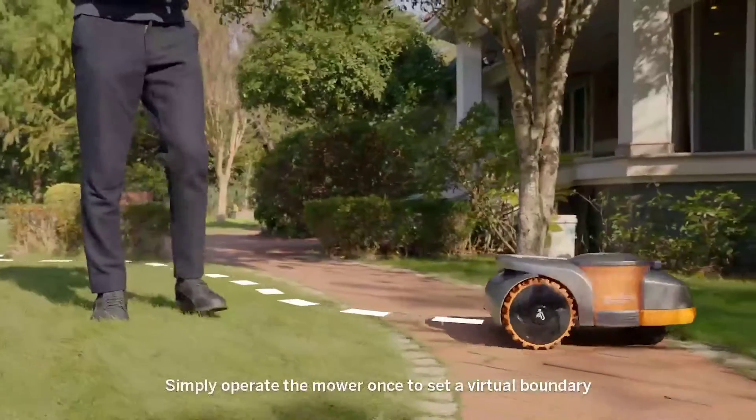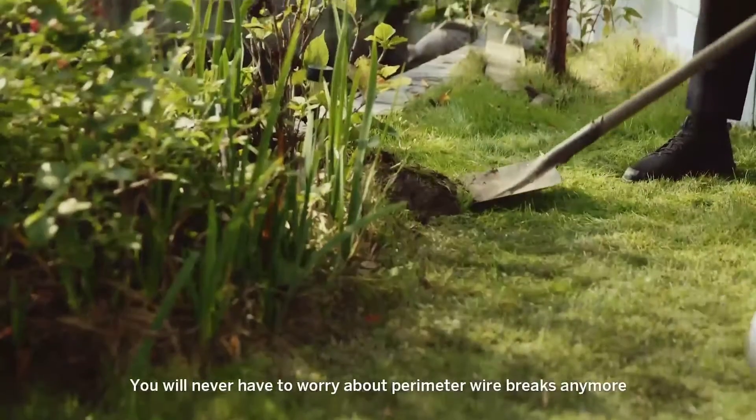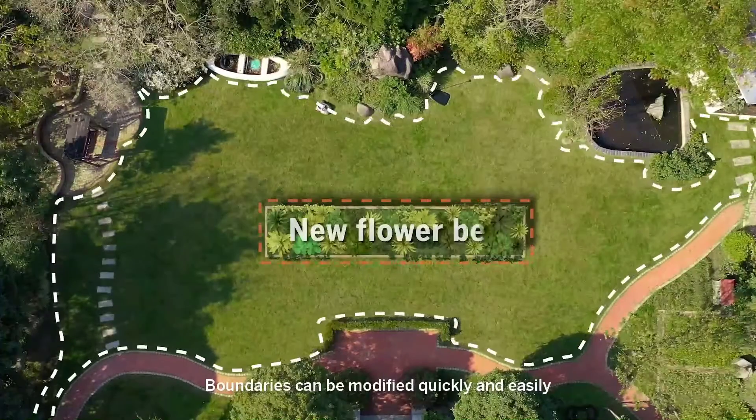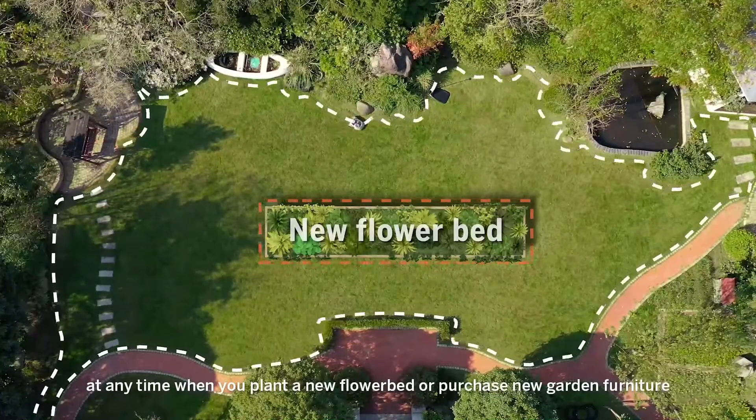Simply operate the mower once to set a virtual boundary. You will never have to worry about perimeter wire breaks anymore. Boundaries can be modified quickly and easily at any time when you plant a new flower bed or purchase new garden furniture.